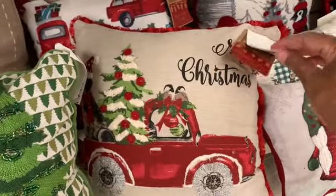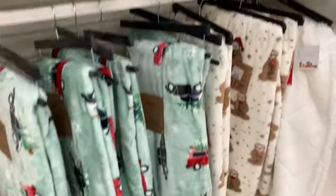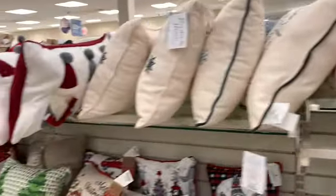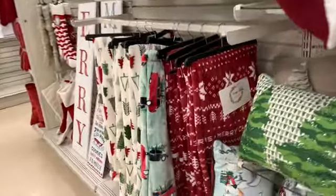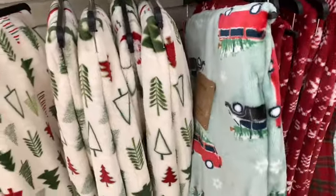Merry Christmas — $9.99. They have tons and tons of throws, guys, and more pillows up here at the top. Thanks so much for stopping by my channel, guys — I am out of here and I hope to see you on the next video. Bye, guys!